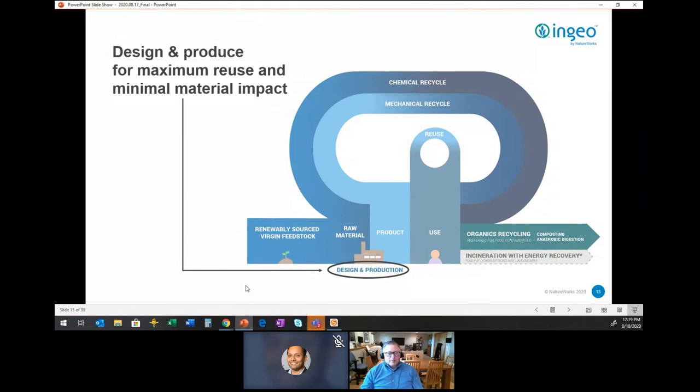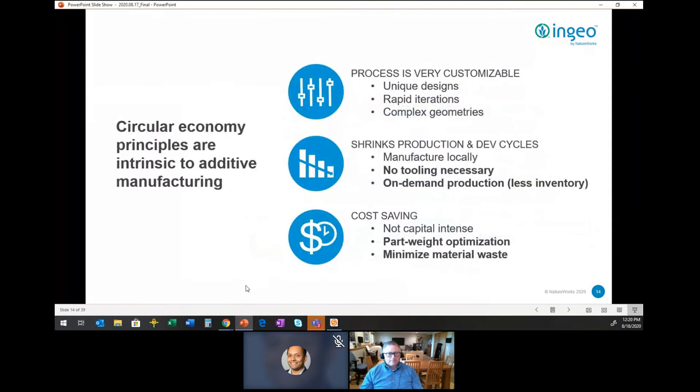We've talked about the source of material. Now, design and production aspects really fit with additive manufacturing as a whole. Additive manufacturing is very customizable — you can make designs just right for the application, oftentimes more complex than through traditional manufacturing. The process typically lends itself to quicker production and development cycles, and can eliminate the need for external tooling — an impact people sometimes overlook in manufacturing.